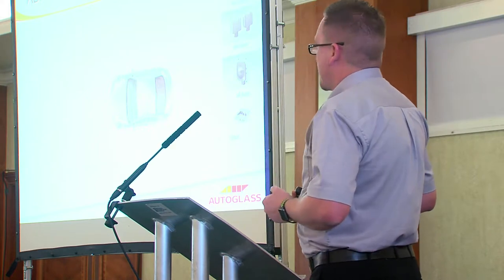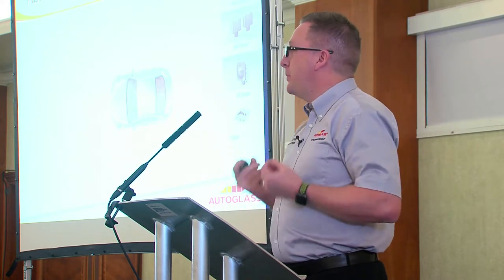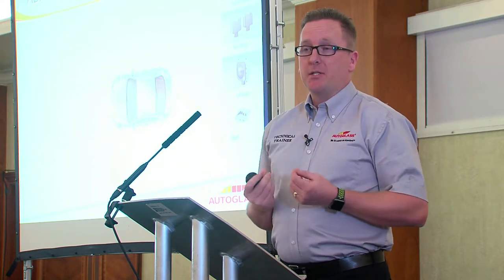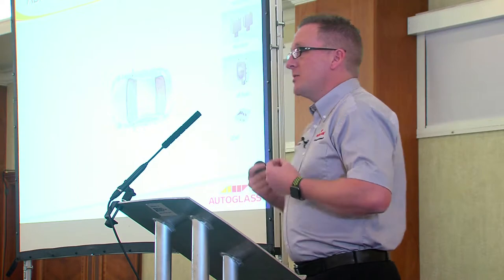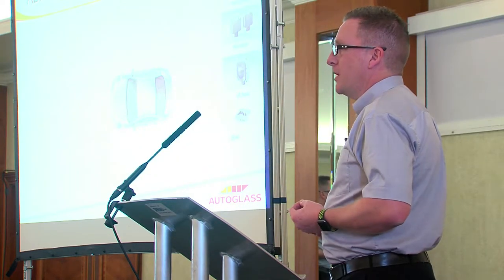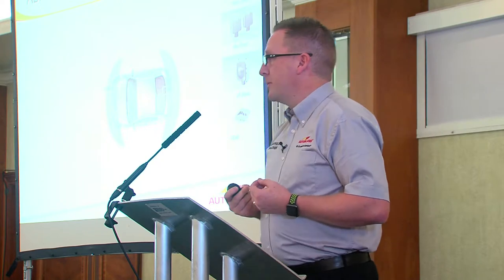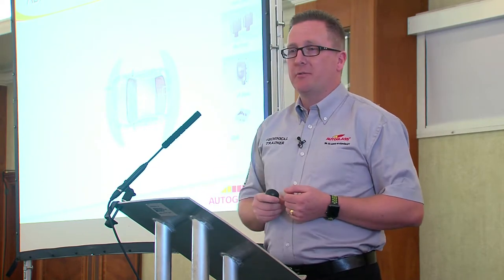The sensors that understand and monitor the environment are typically of three types. They can be made up of vision-based sensors such as cameras, or distance sensors known as radars and LiDARs. Sensors understanding vehicle surroundings is nothing new — we've had ultrasonics for a number of years. Ultrasonic sensors are pretty much mounted to the front and rear bumpers, monitoring the distance from an object at about 2 to 4 metres of range.